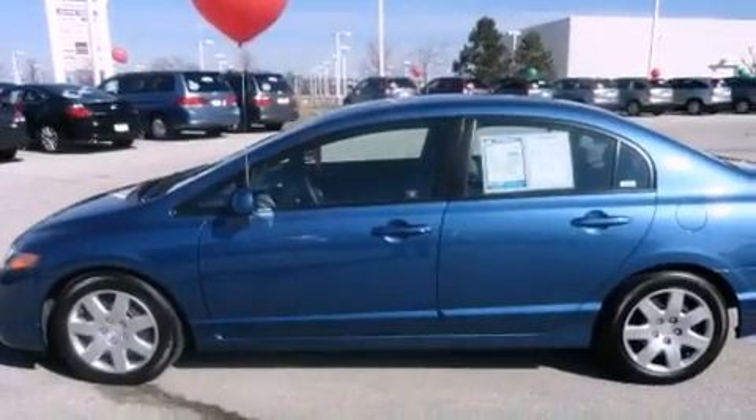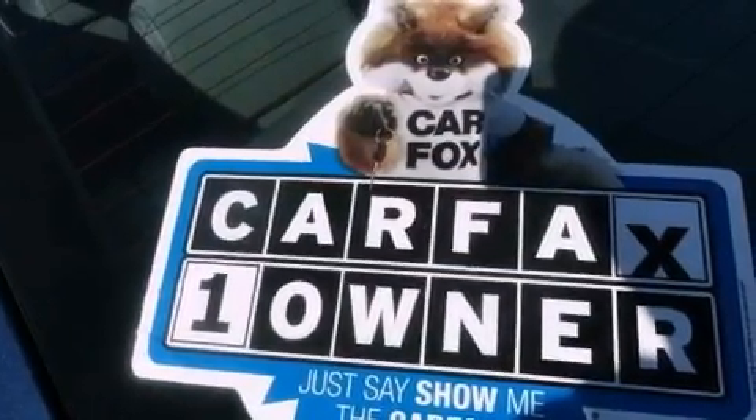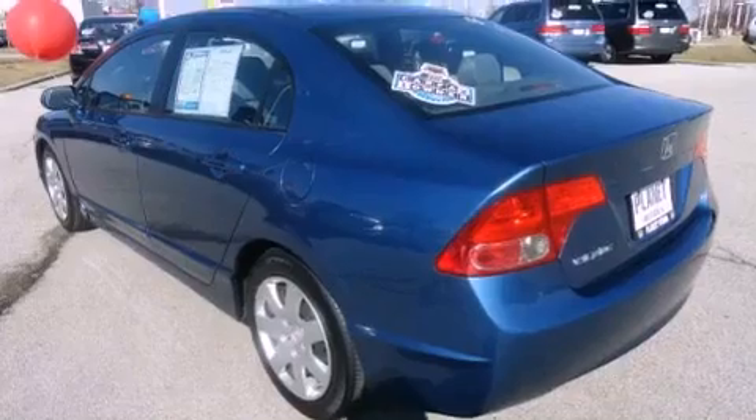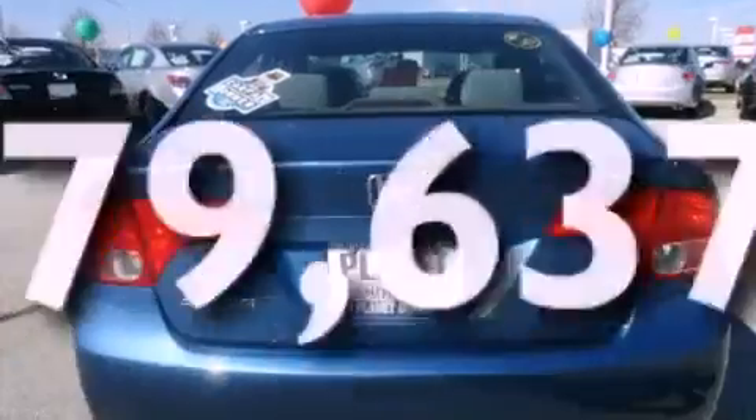Features include a low-tire pressure indicator, cruise control, a keyless entry system, a CD player, performance tires, a passenger side vanity mirror, a security system, an anti-lock braking system, and rear curtain airbags. This vehicle has fewer than 80,000 miles on the odometer.